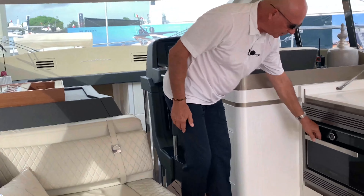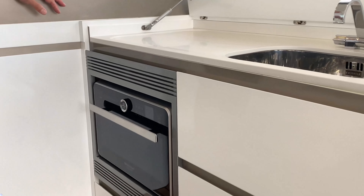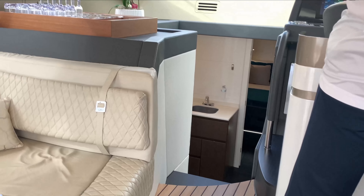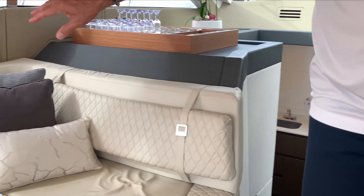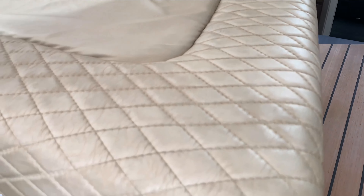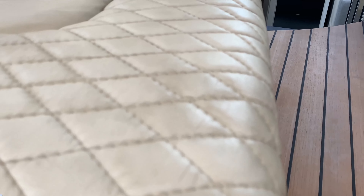Here's our multi-function convection oven. And here's a good indication of the Pininfarina design — you can see all this diamond-stitching leather, which is typical of what Pininfarina designs deliver.